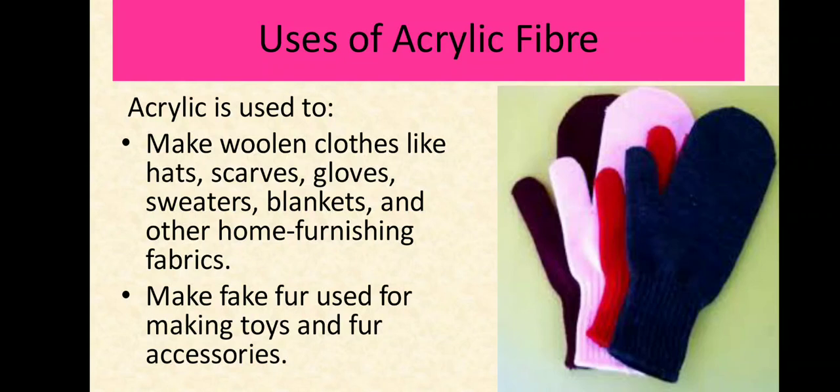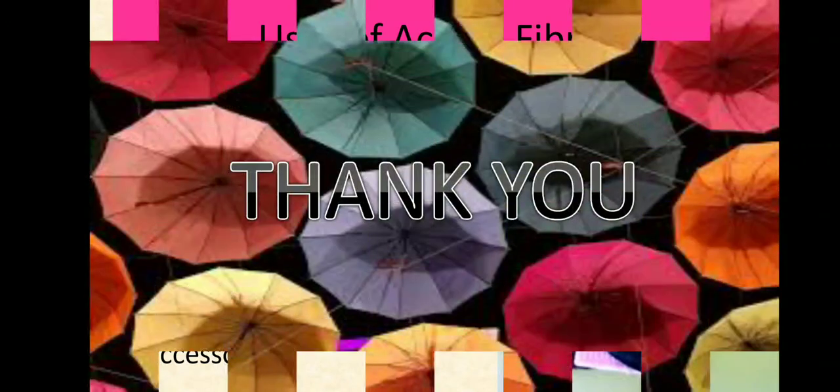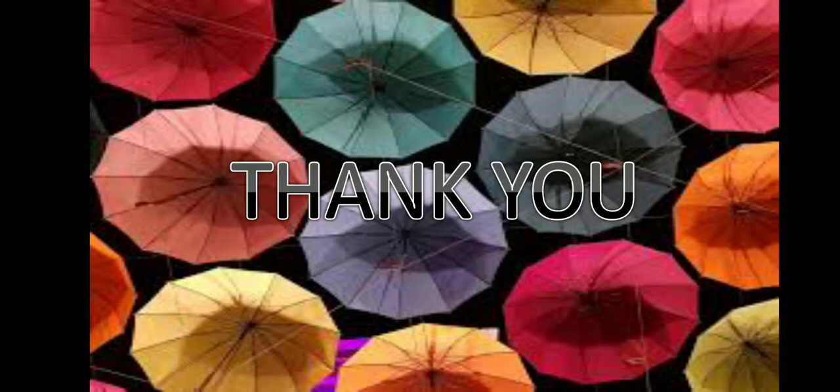So this is all about polyester and acrylic. Thank you. See you in the next video.